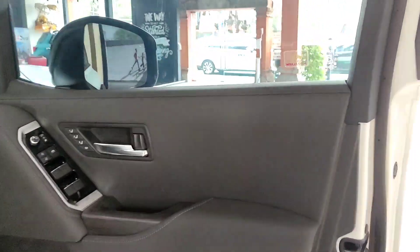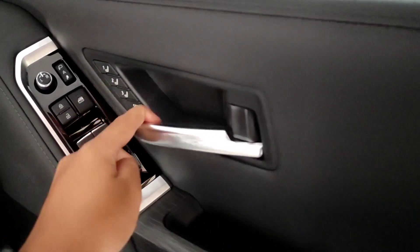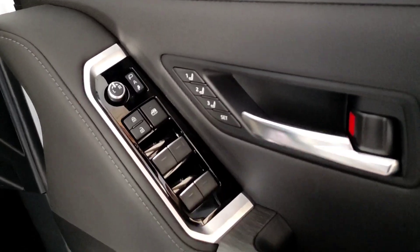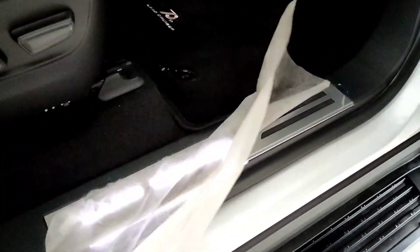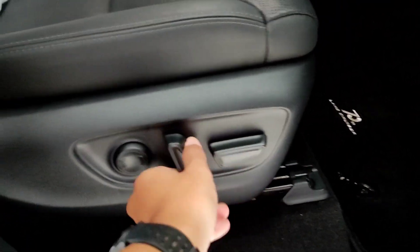Ada suara indikator bit-bit-bit ketika membuka dan menutup. Nuansa mewahnya langsung terasa. Kita fokus untuk membahas door trim-nya terlebih dahulu - ini sudah menggunakan material soft touch ya. Disini menggunakan kulit juga, ada list jahitan asli tentunya, ada material kayu. Untuk handle pintunya berwarna silver. Kemudian juga ada memory seat, central lock, pengaturan untuk spion, dan juga power window. Ada speaker tentunya, kemudian ada ruang penyimpanan, cup holder, dan emblem Land Cruiser. Sudah dilengkapi dengan lampu LED berwarna putih.